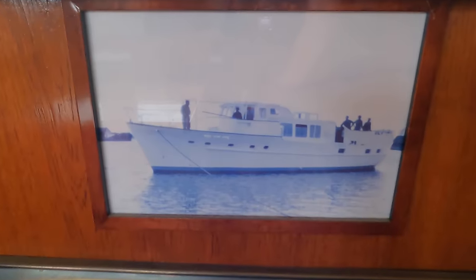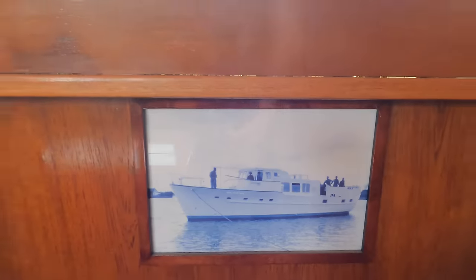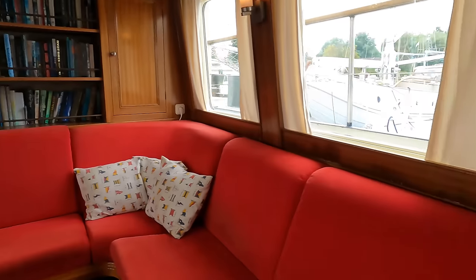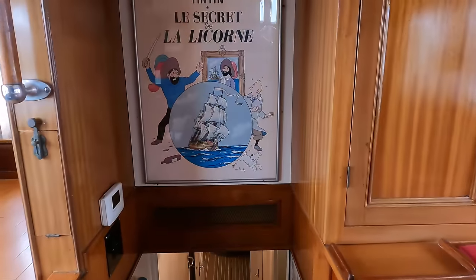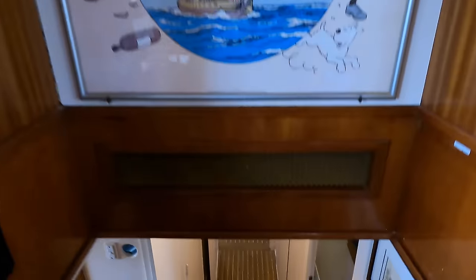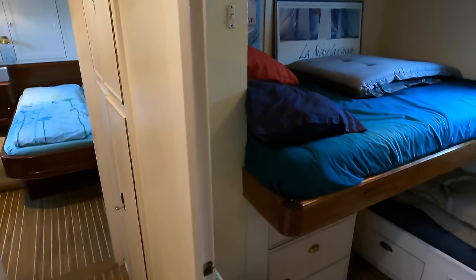It's quite captivating to see a photograph of Haddock hanging in the saloon, captured just after her inaugural launch back in 1962 — a touching nod to her storied past. It begs the question: what was her price tag all those years ago? Share your guesses in the comments section below. As we look around the second guest cabin, it's worth noting the vessel's climate control features.